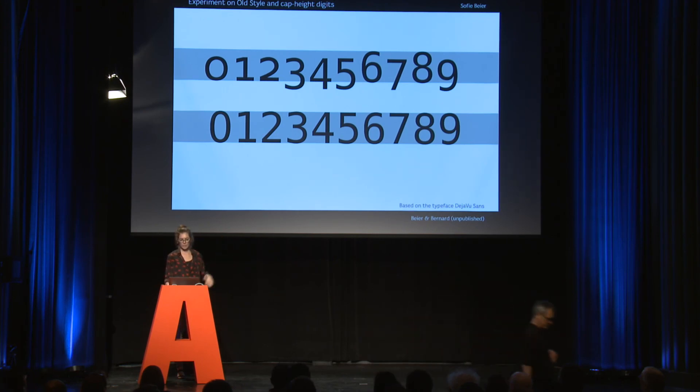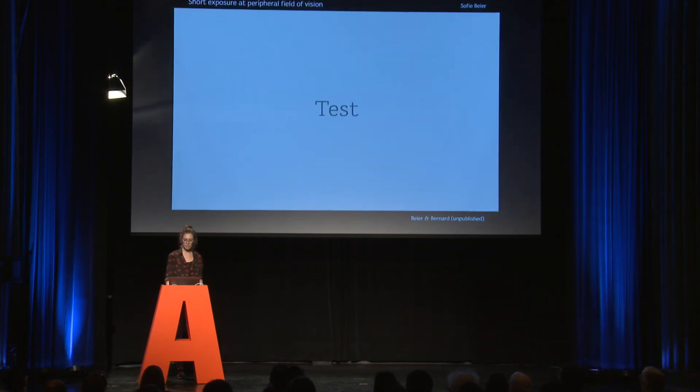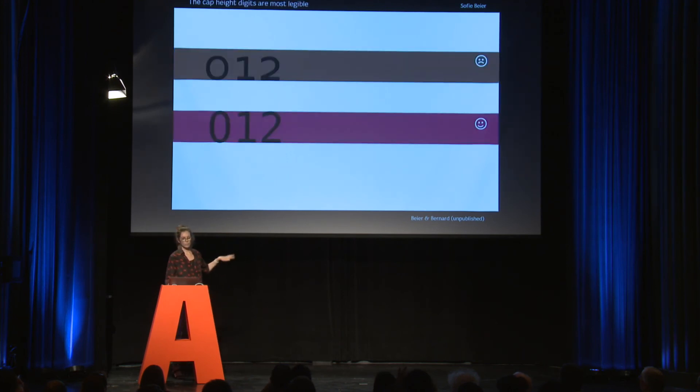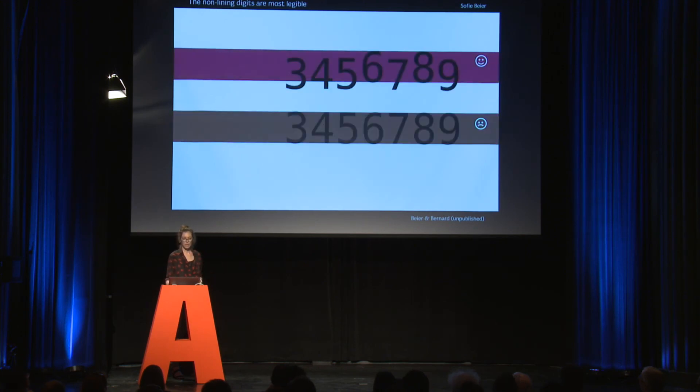These were the ones we started out comparing. What we found was that if we divided the digits into two groups, the capital-height digits were more legible than the x-height digits. However, the non-aligning digits were more legible than the capital-height digits. A logical next thought from this would be: let's combine the two — and that was what we investigated.